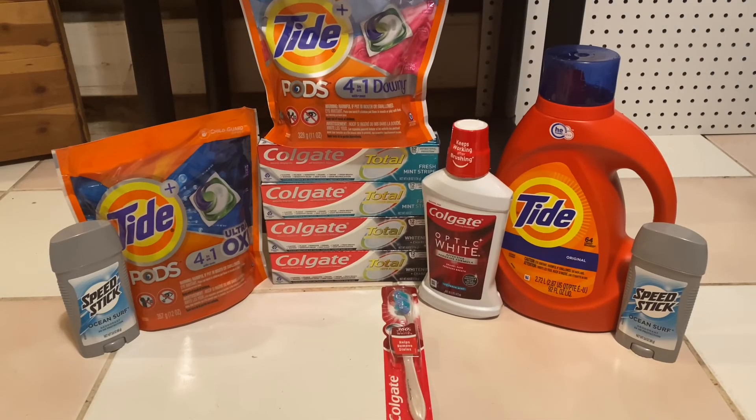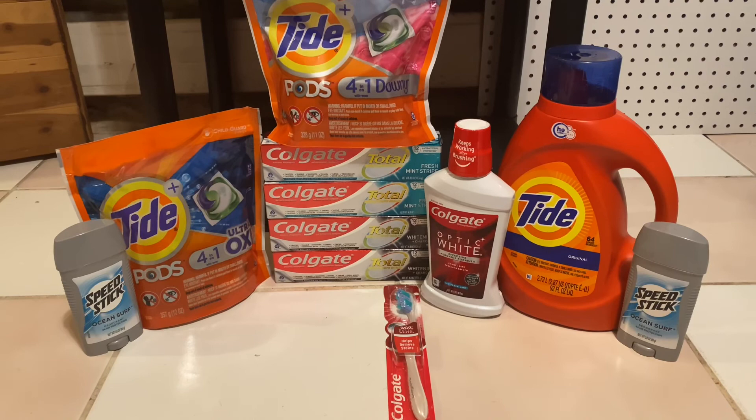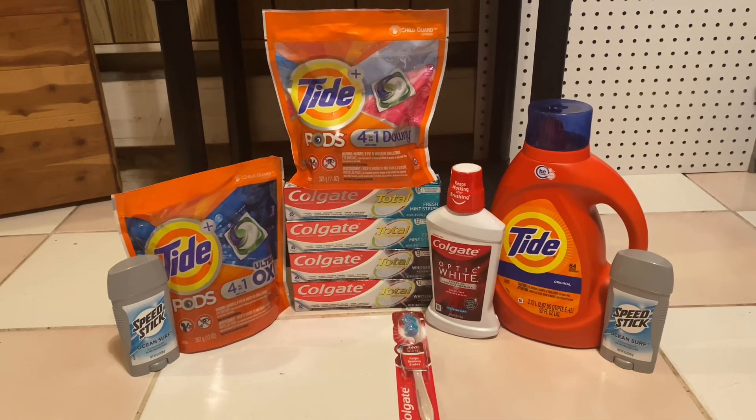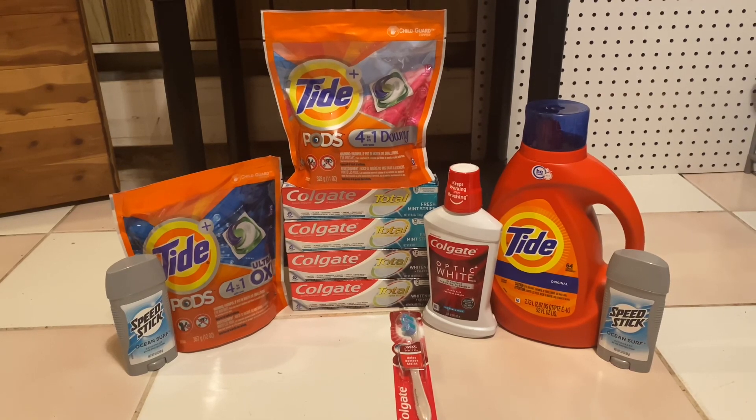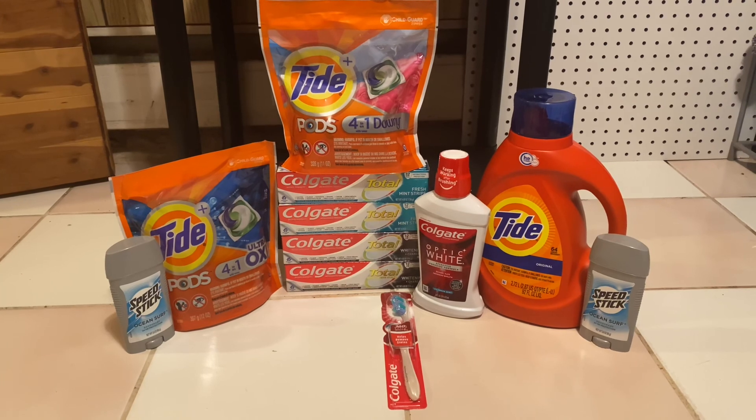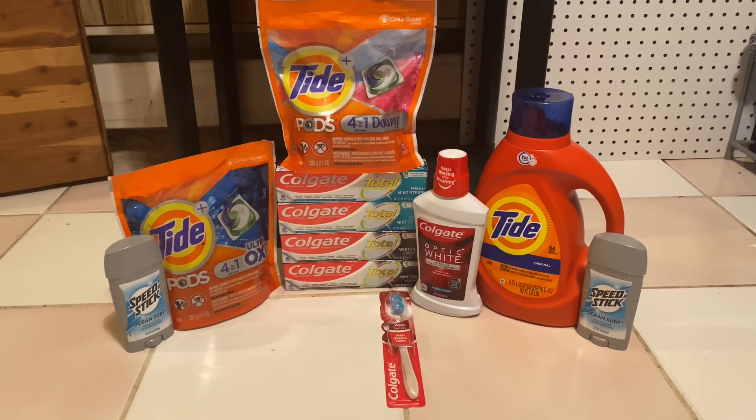So my total after coupons for all of this stuff was $38.36. I received $25 in ExtraBucks bringing my total down to just $13.36 for everything. Thank you so much for watching — make sure to like, comment, and subscribe, and I will see you guys in the next video. Bye!